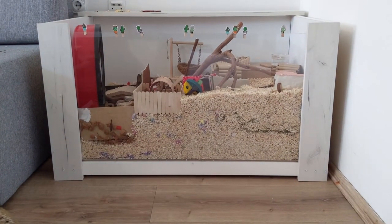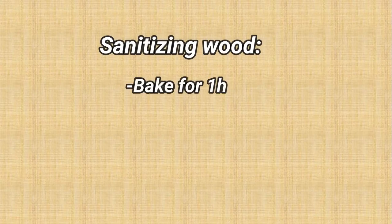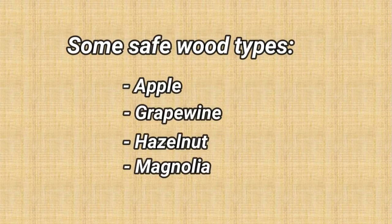Before you put anything in your hamster's cage, you need to sanitize it properly. Wood and rocks can be sanitized in the oven. Just make sure the wood type is safe for hamsters and doesn't contain any pesticides.